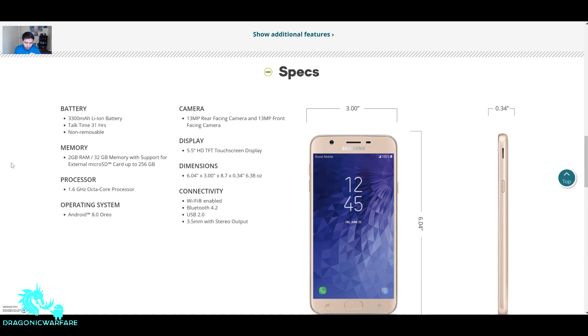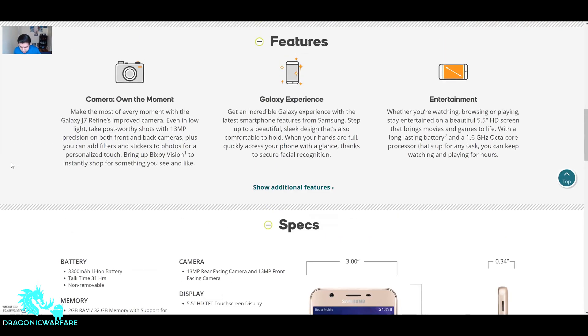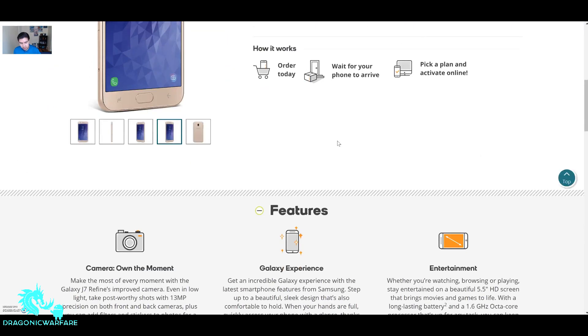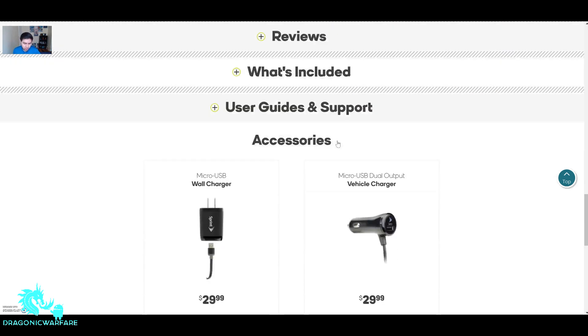The display is a 5.5-inch HD TFT touchscreen display. I'm not sure if it has Gorilla Glass, but I think I was reading it did. It has Wi-Fi, Bluetooth 4.2, USB 2.0, and a 3.5-millimeter headphone jack — pretty cool. I thought it said Corning Gorilla Glass in the specs I was looking at. Samsung puts that in every phone — even the Achieve had Gorilla Glass — so I'm pretty sure this phone has it too.